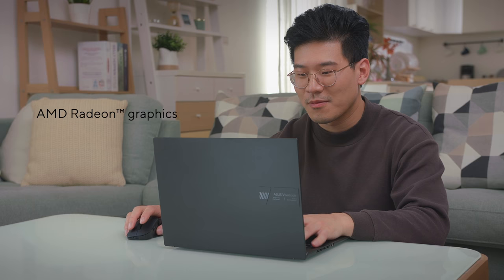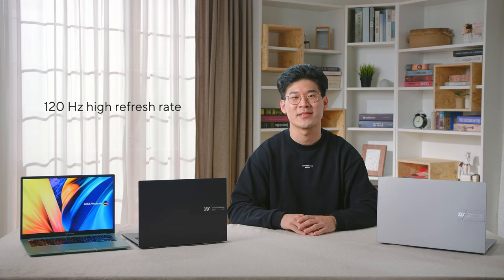Also, for casual gamers, the new generation of integrated GPU has enough gaming chops for some light gaming sessions including some of your favorite games such as CS:GO or League of Legends at high FPS, so that you can make the most of the 120Hz high refresh OLED display.